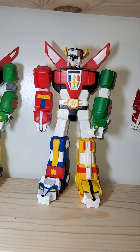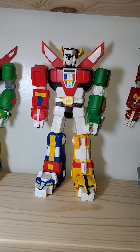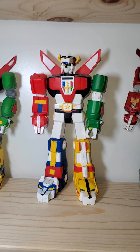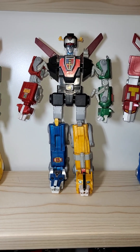Probably one of my favorite Voltrons too is Blazing Sword Voltron. Superposable, doesn't separate. And this is what started the collection — this is the Jollibee Voltron.